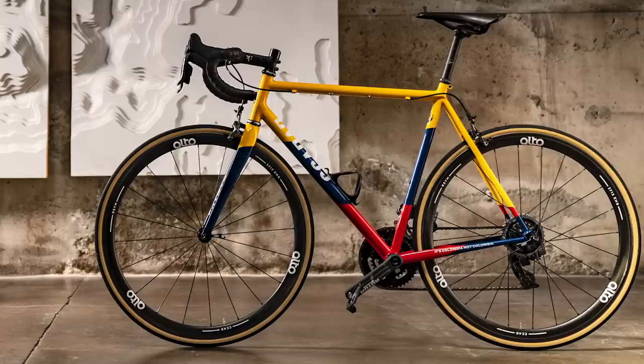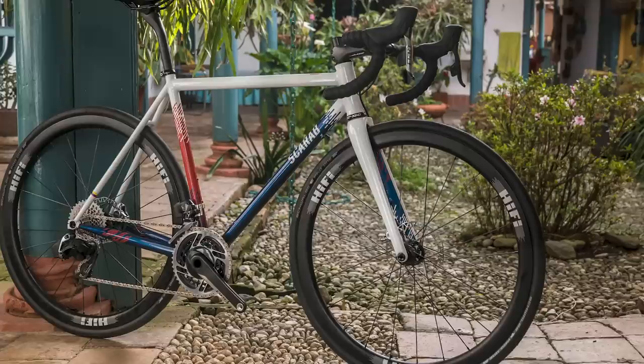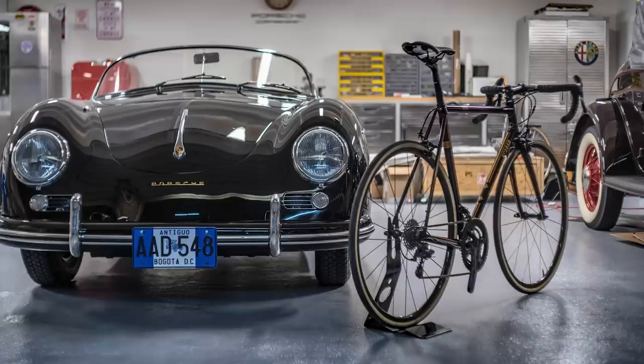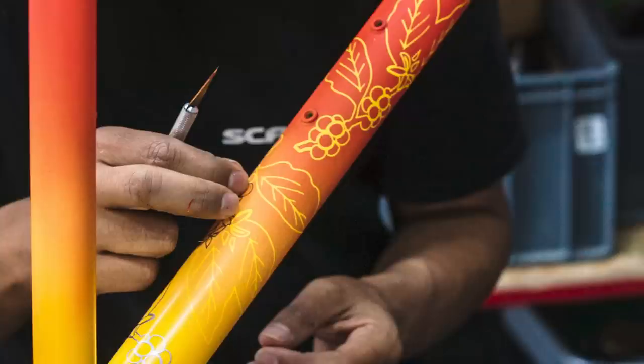As you might expect for a Colombian brand, Scarab produce a lightweight climbers bike called the Letras. They also make three other drop bar bikes: the Paramo, their disc brake all-road model; the Santa Rosa, a disc brake thoroughbred race bike; and the Linear, a stunning traditionally lugged road bike. They're all made from steel and finished with some very lovely and distinctly Colombian paint jobs that Scarab produce in collaboration with Latin America's leading paint manufacturer.